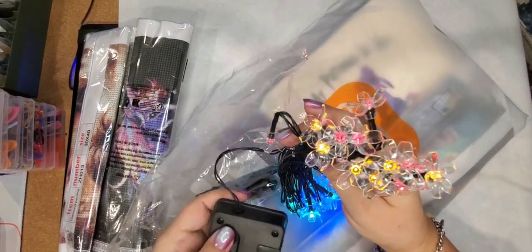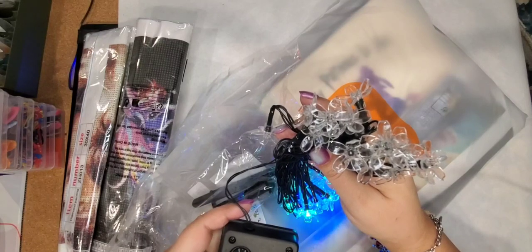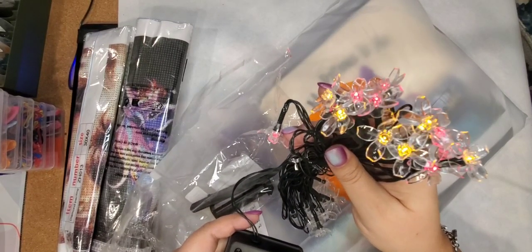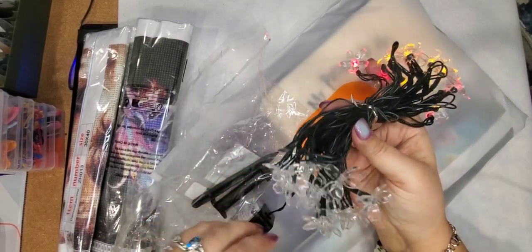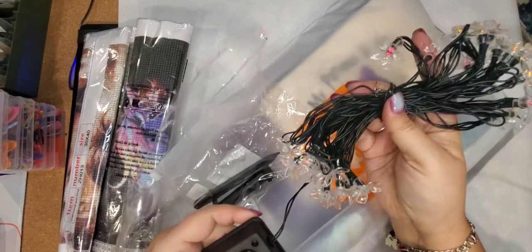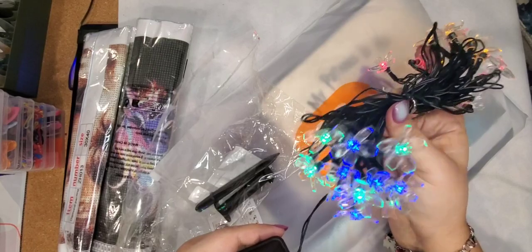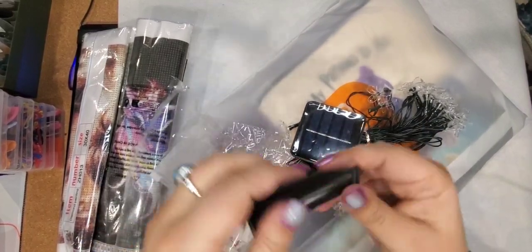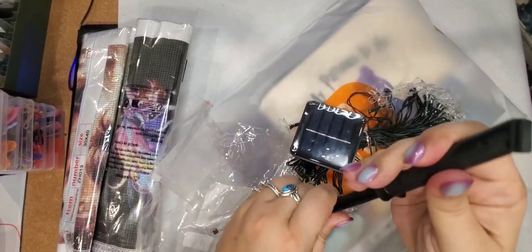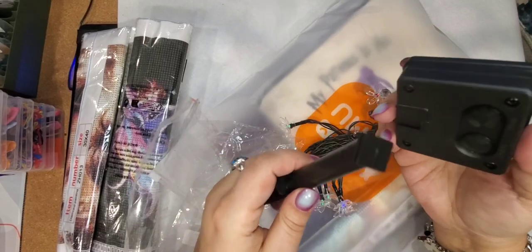So this is what they look like and you can do different modes. You can have them on steady like that — that's usually how I have them on my fence, and they do light up really nicely at night. You've got greens, blues, yellows, and reds. It is all solar powered which is nice. It does come with a little stake but this is garbage — it's just very cheap plastic and can break very easily.